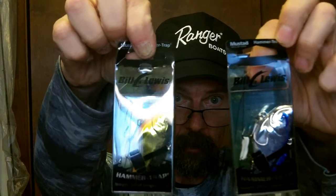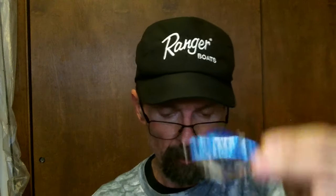Gonna give that one a shot around some grass. Now, Bill Lewis — I've been fishing Bill Lewis ever since probably the early 80s with the old Rat-L-Trap. But these are called the Hammer Trap and I had never seen them before. I saw them advertised and they're supposed to be good. Got a blue chrome Hammer Trap — give that a shot, a little different than the other ones. Got a gold and blue chrome — that's about all I need.